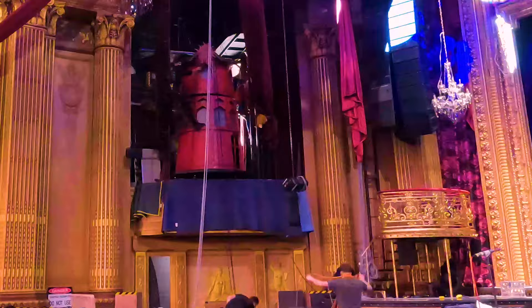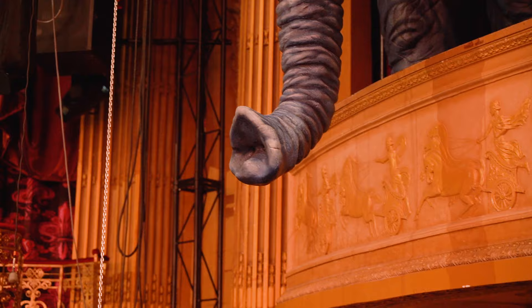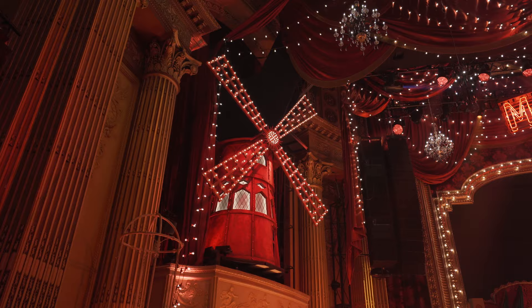The tricky part was, because the set is already in, getting the windmill up into its home — but with a few ropes and pulleys and some power we got there. It's really bringing the show into its place where it needs to be. The big blue elephant now has a sideshow with a red windmill on the other side of the theatre.